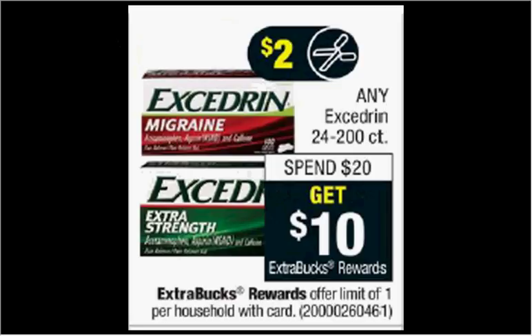The Excedrin — the 24 to 200 count — is on sale. When you spend $20, you'll get $10 back as an extra care buck. The 24 count is $6.49. If you buy four of them and use four of the $2 off coupons from today's Red Plum, you'll pay $18 out of pocket. Get the $10 back — it'll be like getting each bottle for $2.